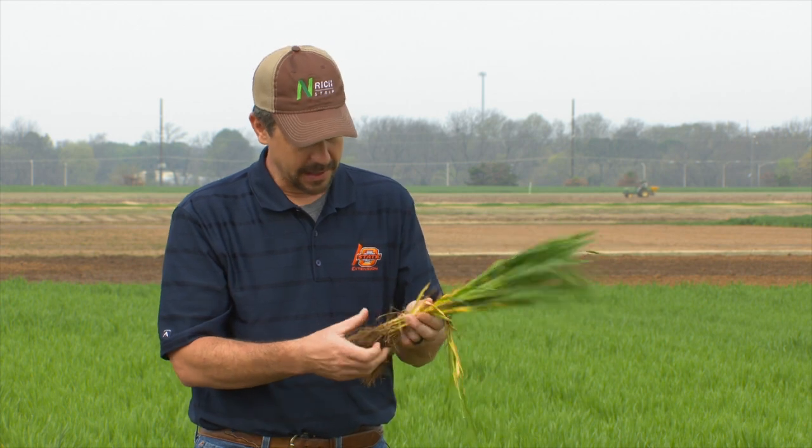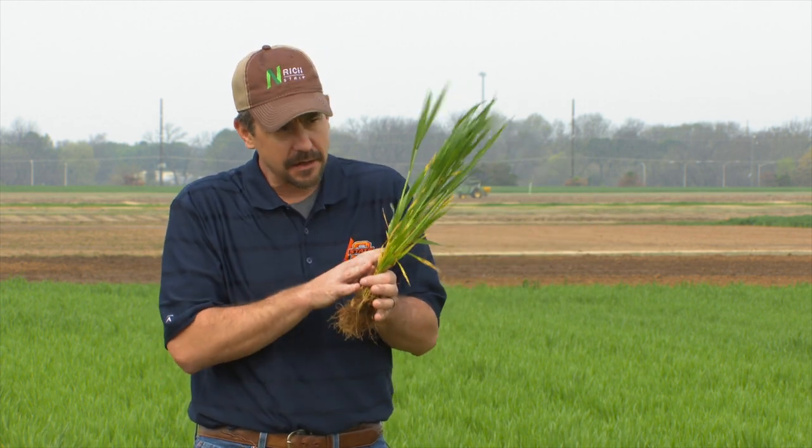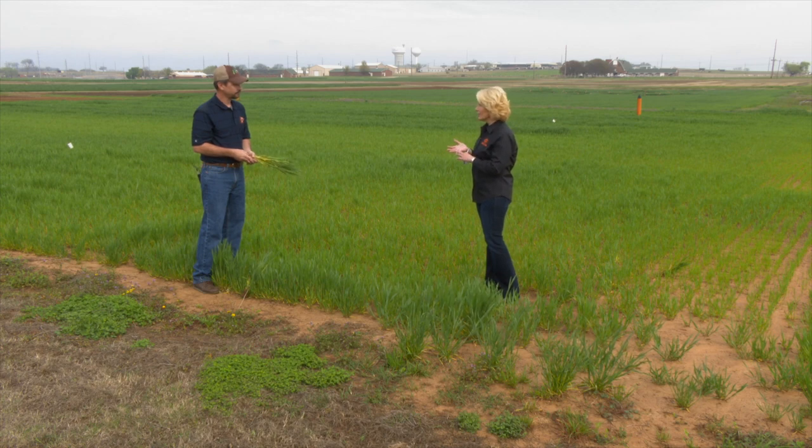One of the reasons I think we're seeing a lot of nitrogen deficiency, even though nitrogen has been applied, is that almost everywhere I go throughout the state, I'm seeing pretty shallow roots. Our rainfall pattern this year has allowed the wheat to maintain itself in the top couple of inches without exploring down to depth. With our recent rainfalls moving nitrate down into the soil profile, we probably just don't have a root system big enough this year to chase it down. So we're seeing nitrogen deficiencies even in fields that had fertilizer applied in January and early February.